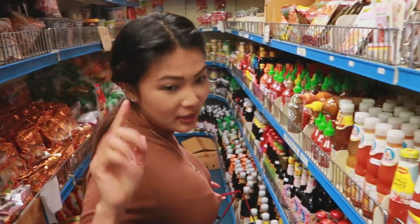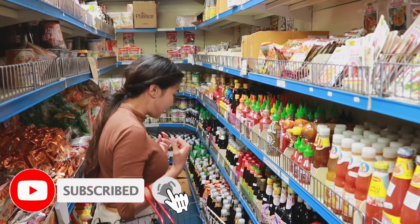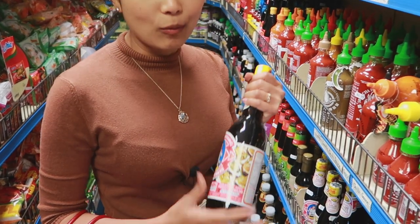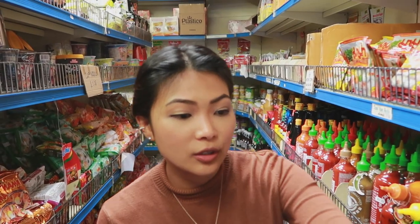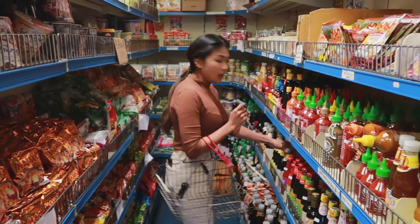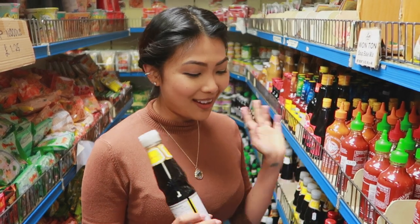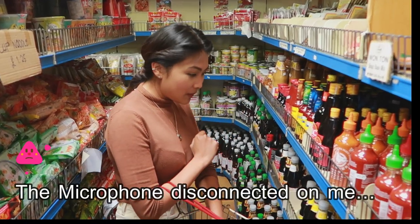Got a basket! I normally start where the sauces are first. Oyster sauce is a very staple item in a Thai kitchen, but we have a big bottle so we don't need that. We've got that seafood sauce as well. I think we're running out of soy sauce — soy sauce, oyster sauce, and fish sauce, I always always have them in the Thai kitchen. So I'm just going to grab some soy sauce.